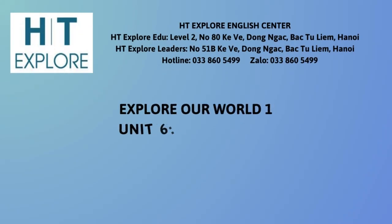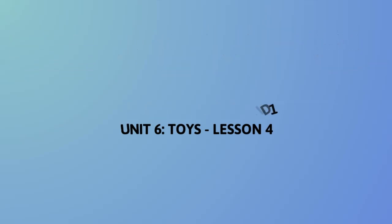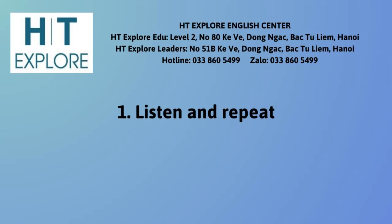Explore Our World 1, Unit 6: Toys, Lesson 4. 1. Listen and Repeat.